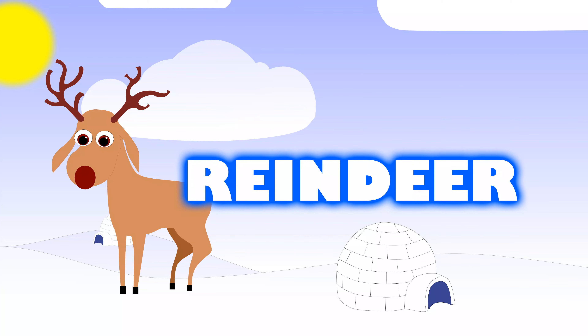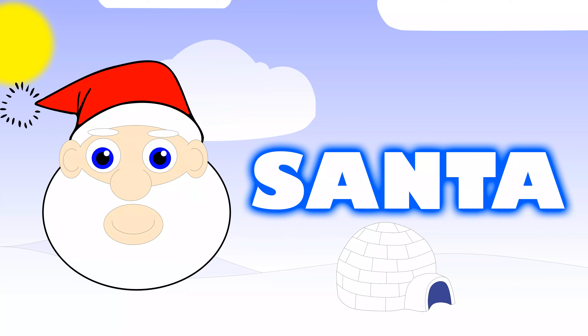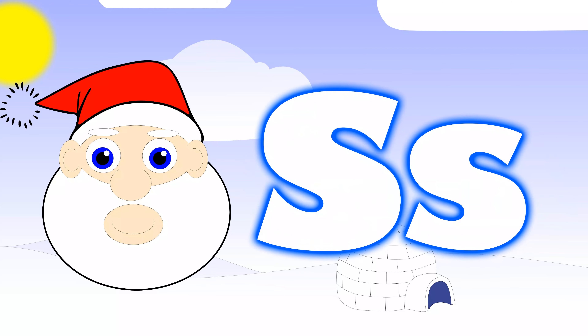This is so much fun! But hey, we can't talk about reindeer without talking about that jolly guy in the red suit — Santa. Many children love this time of year for Santa, and his name begins with the letter S for Santa.